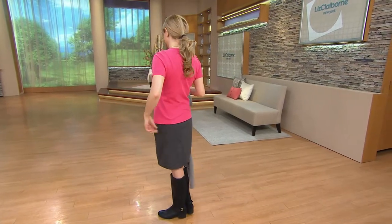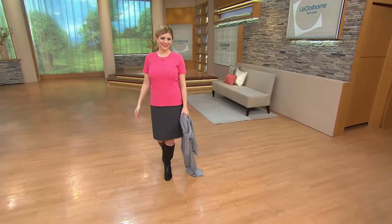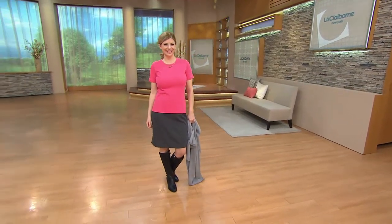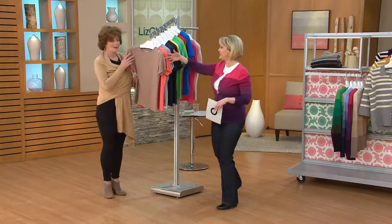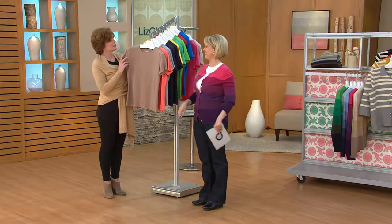The hosts showcase short sleeve t-shirts from the Liz Claiborne New York collection, noting they can be worn under jackets and cardigans. They turn the display to the side to better show the wide range of colors available — a colorful spread that one host compares to a bag of elegant Skittles.